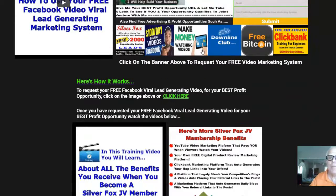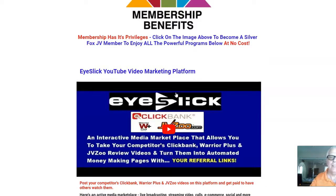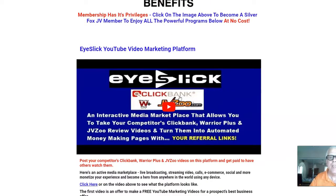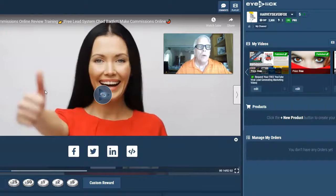Now, when I produce your video, I am going to put it on this platform here. Let's click on this banner — it's called EyeSlick. I'm going to take your video — the video I made for members that you just watched to get to this portion of the video — and I'm going to post it here. Let me show you how this works.